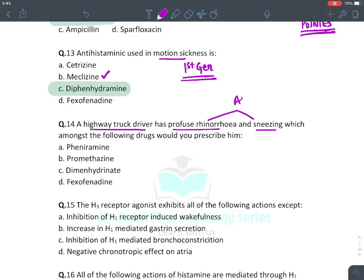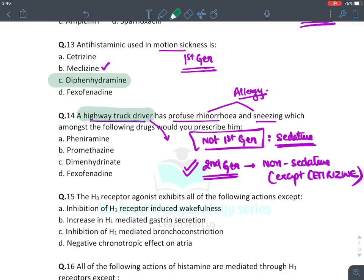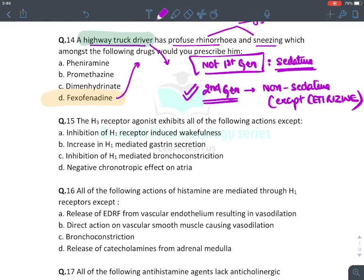A highway truck driver presenting with profuse rhinorrhea and sneezing has allergic symptoms. Since a truck driver requires constant attention, we must not give first generation antihistaminics, which are highly sedative. We must prescribe a second generation antihistaminic, which are non-sedative — except cetirizine, which is the only sedative second generation antihistaminic.